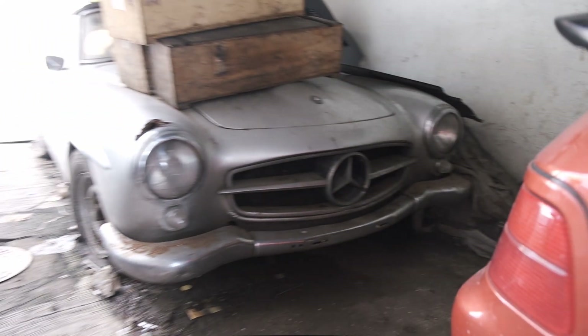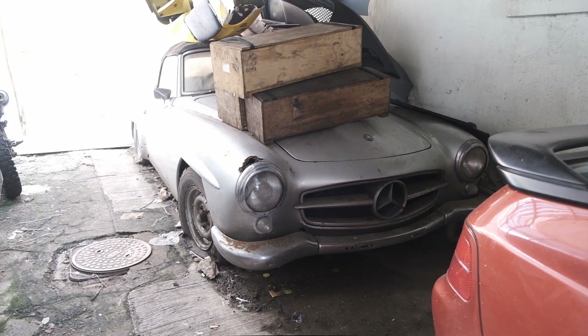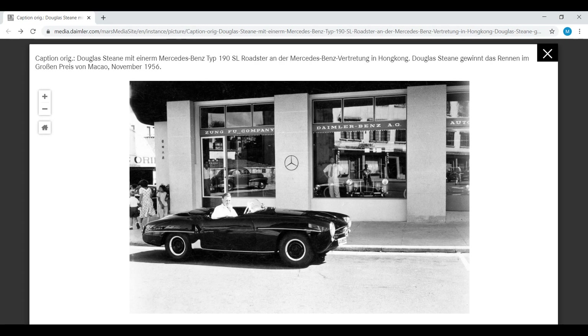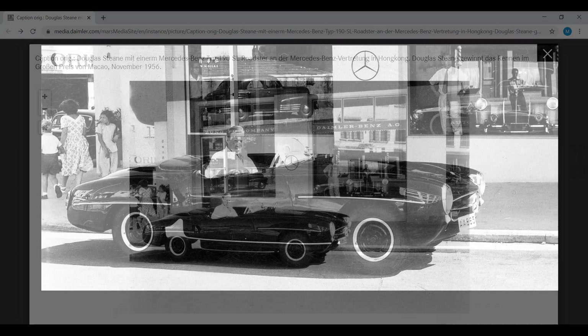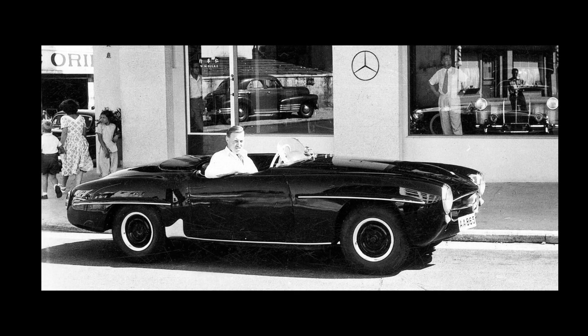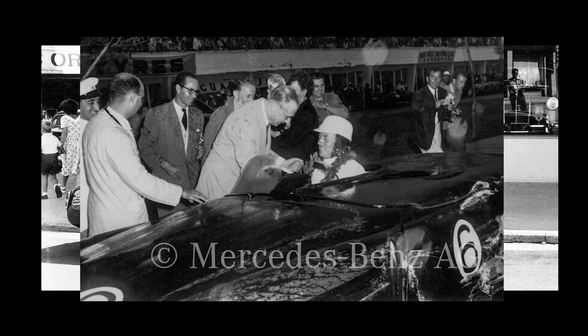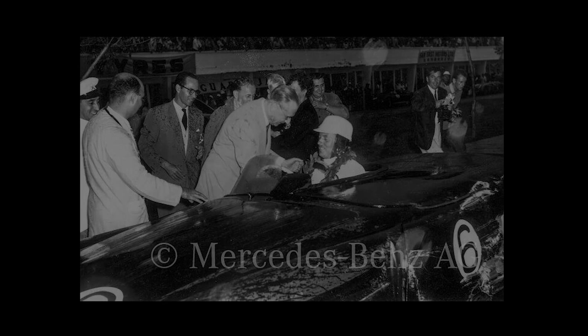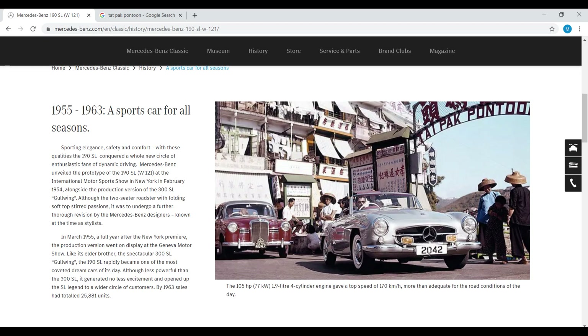The Mercedes W121 190SL was manufactured as a luxury roadster from 1955 to 1963. Here in front of the Zung Fu Company Daimler Benz showroom, Douglas Steen sits in a 190SL similar to the race car he used to win the Macau Grand Prix in 1956, making this car a legend. Mercedes also features a 190SL in Hong Kong on its website.